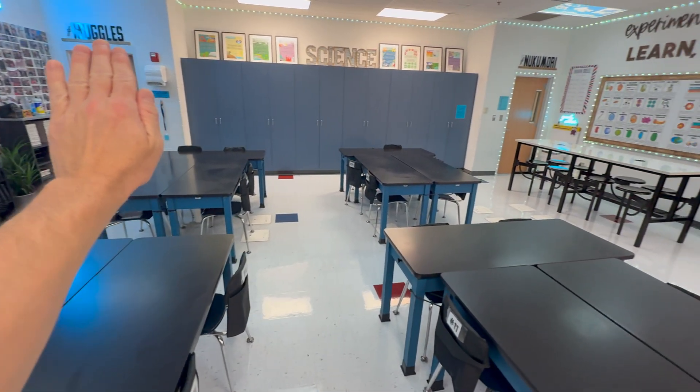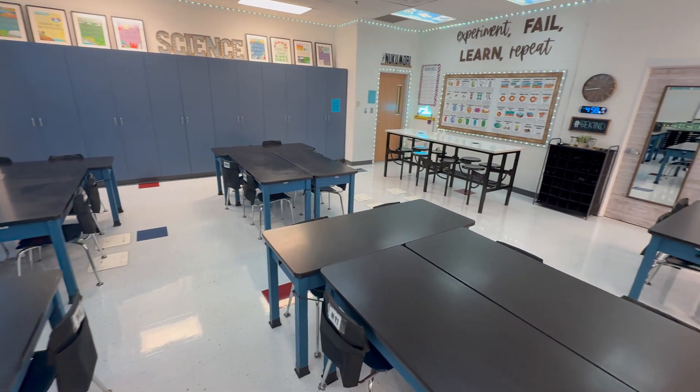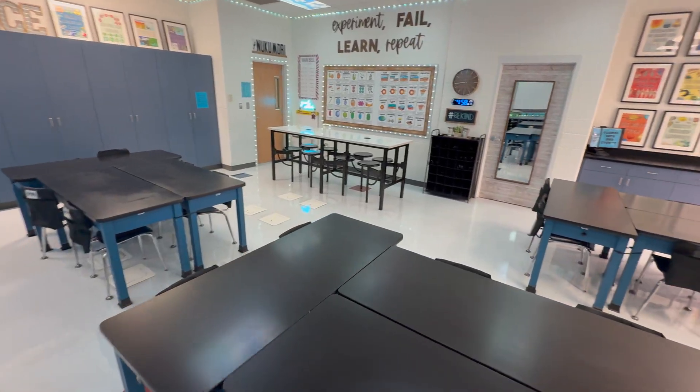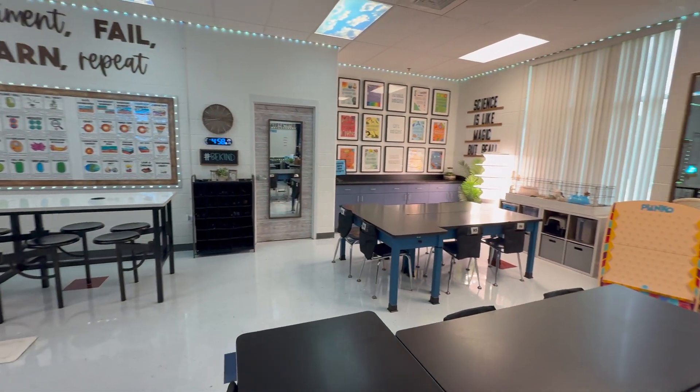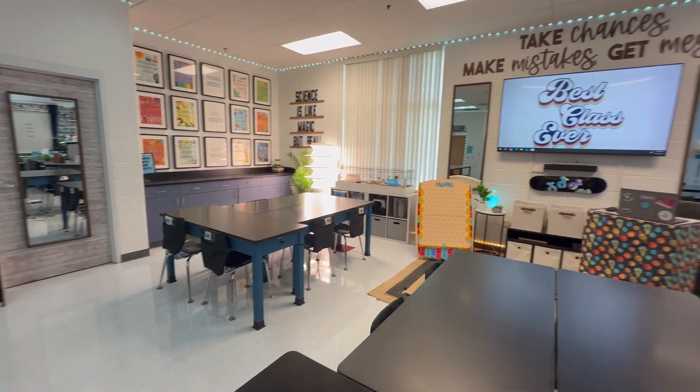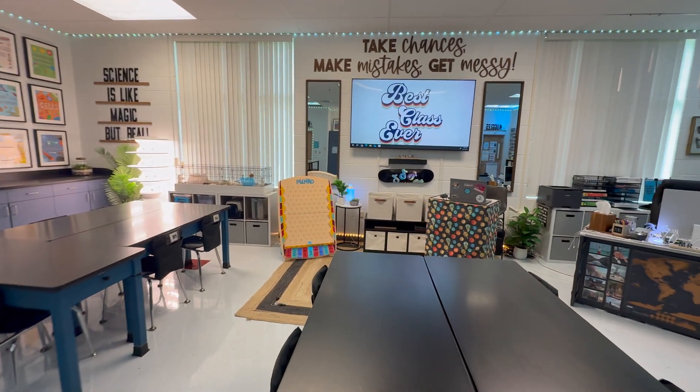That's the classroom tour. I'd love to know what questions you guys have down in the comments below. And until next time, happy teaching and I'll see you in the classroom.